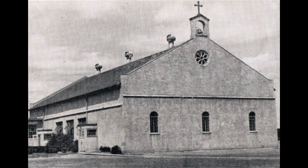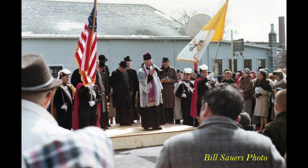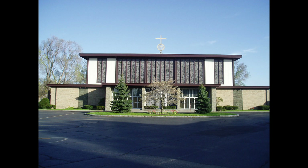St. Charles Borromeo Roman Catholic Parish was established in 1929, with a church and school built across the street from Barnard's School. The church was completely remodeled in 1952 with a Spanish mission motif. In 1966, ground was broken for a new larger church, which would be set closer to Dewey Avenue. It opened on Easter Sunday, 1967.